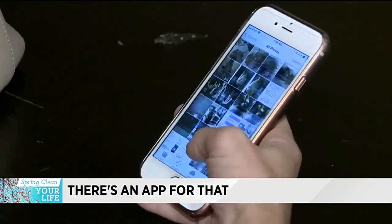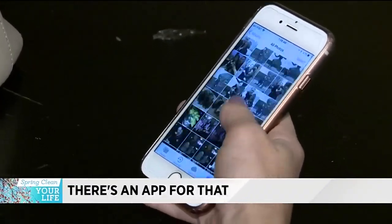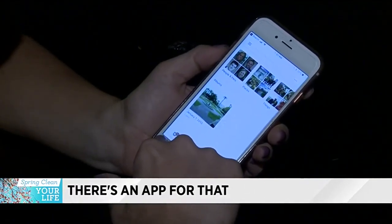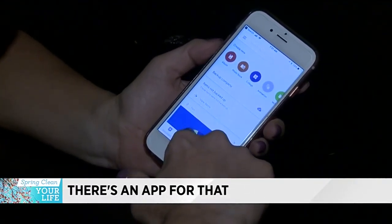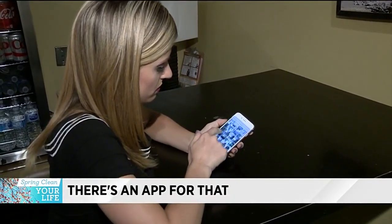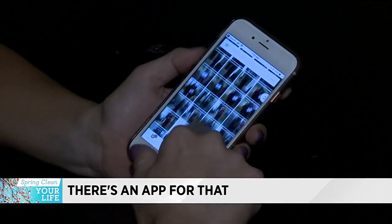Do you have hundreds of photos on your phone just taking up storage? Google Photos is a great app to have if you need to delete photos. All of your photos are automatically uploaded to the app so you can access them at any time. Now you can clear out your photos in your photo library and not have to worry about losing those memories.